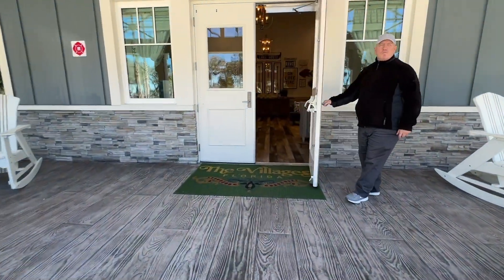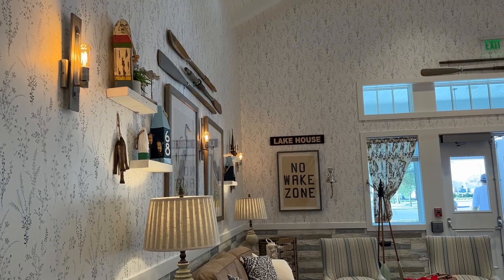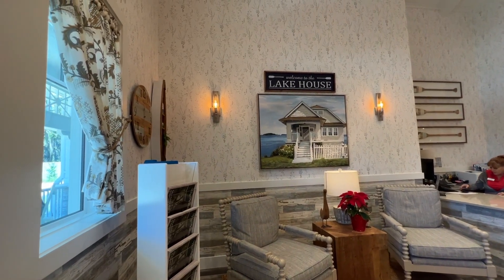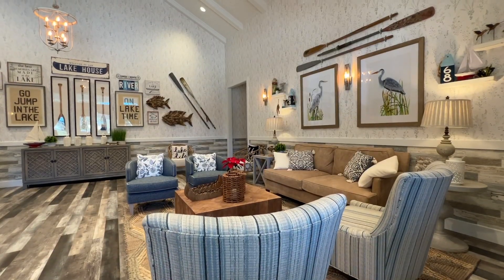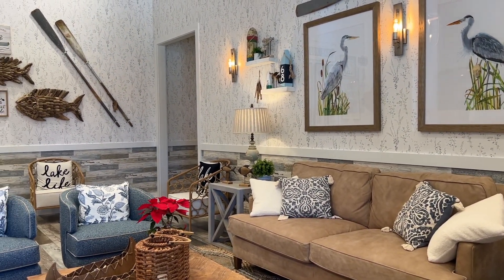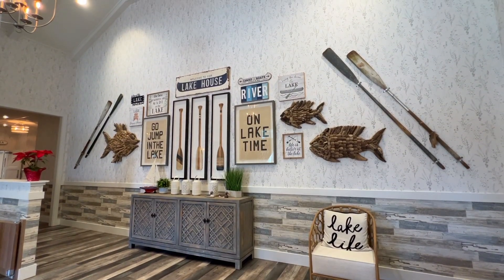First, let's head inside to explore the interior. Upon walking in, you will see design elements reminiscent of a lake house. The decor is light and airy, and the furniture has beige and gray hues. To the right when you enter are several comfortable seating options.